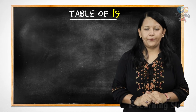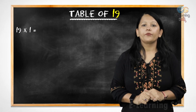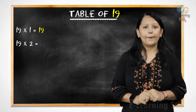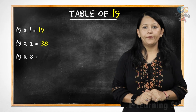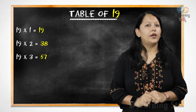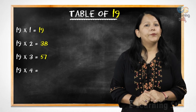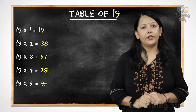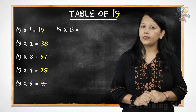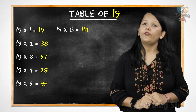Let's revise it. Nineteen ones are nineteen. Nineteen twos are thirty-eight. Nineteen threes are fifty-seven. Nineteen fours are seventy-six. Nineteen fives are ninety-five. Nineteen sixes are one hundred fourteen.